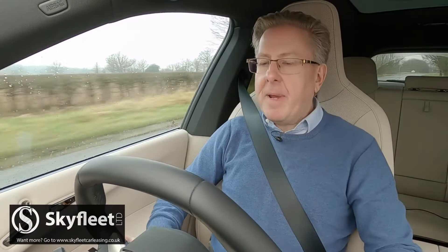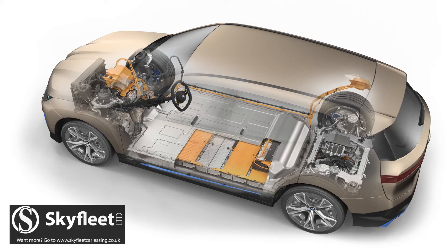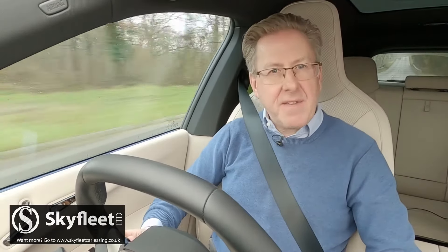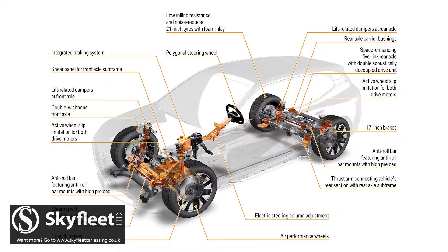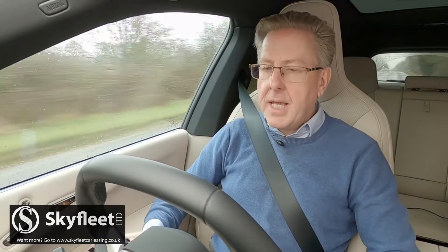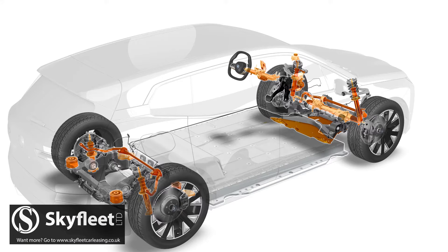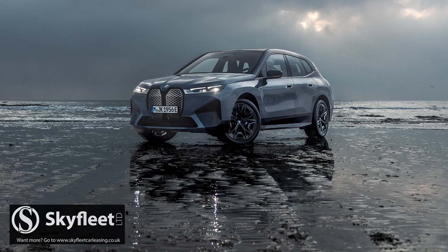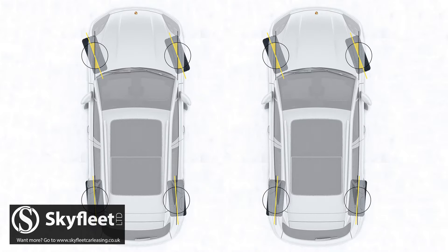Across the iX range, BMW wants to set a fresh handling standard for large luxury EV crossovers in this class, so great efforts have been made to trim weight from the aluminium-intensive chassis, which isn't completely bespoke for EV use, but has a unique carbon cage mounted upon it for the main body structure. The ride quality on offer from the 5-link rear axle is difficult to better in the class, even with the base xDrive 40's standard passive damping system. Ideally, you'd want BMW's two-axle air suspension setup — optional on the 40, but standard on the 50 and 60 models — which comes with electronically controlled dampers and is mated to active rear-wheel steering.